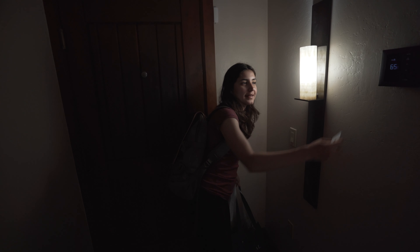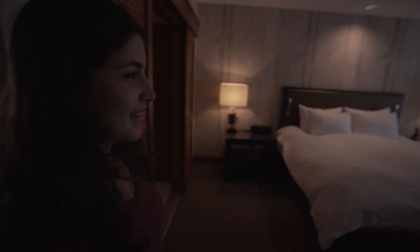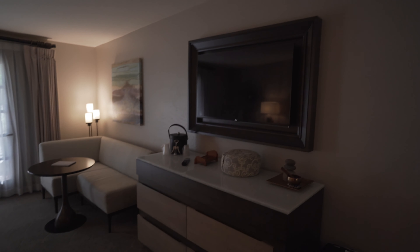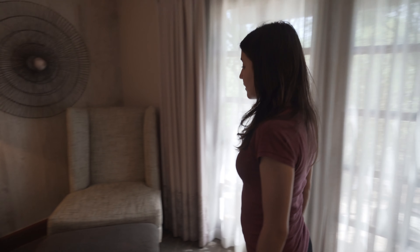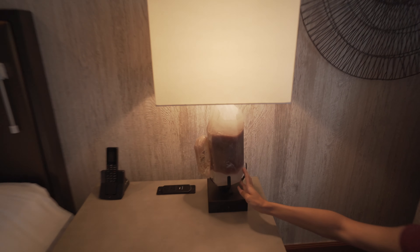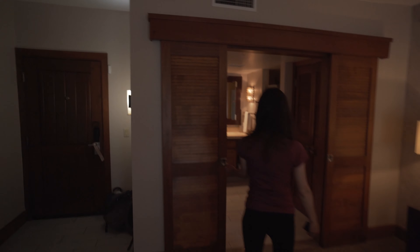They put a seal on the door — I guess they put this after someone cleans. Look at that, 65 degrees inside and it was like in the 90s outside, so that's really hot outside. It's a nice room — king size bed, the usual TV, look at this nice seating area, big space, chairs. I really like the bedside table lamps, they look nice.